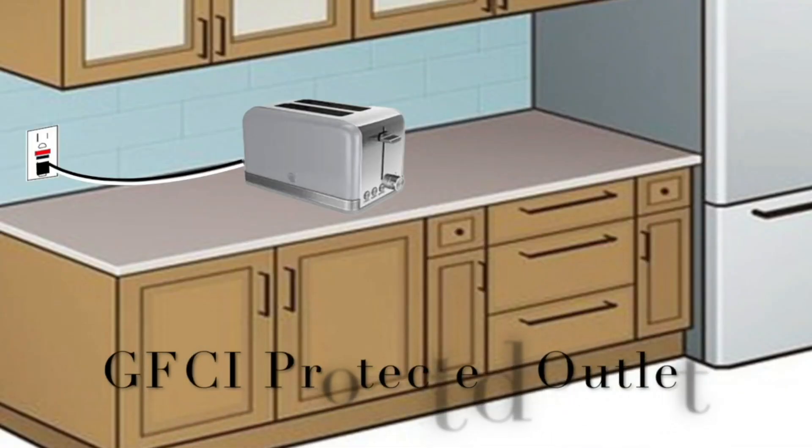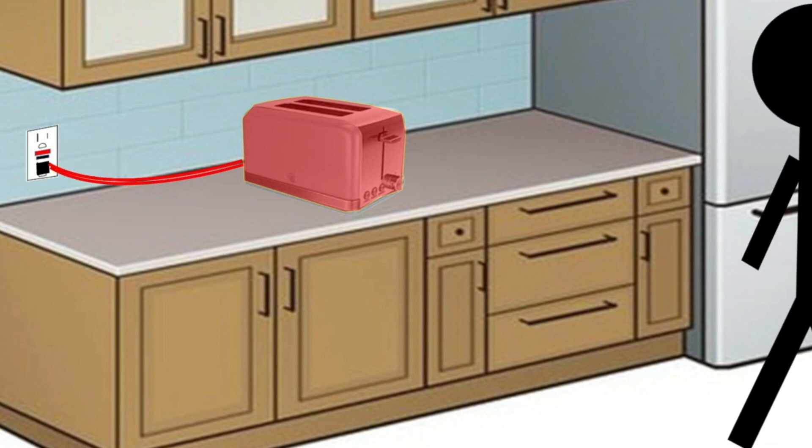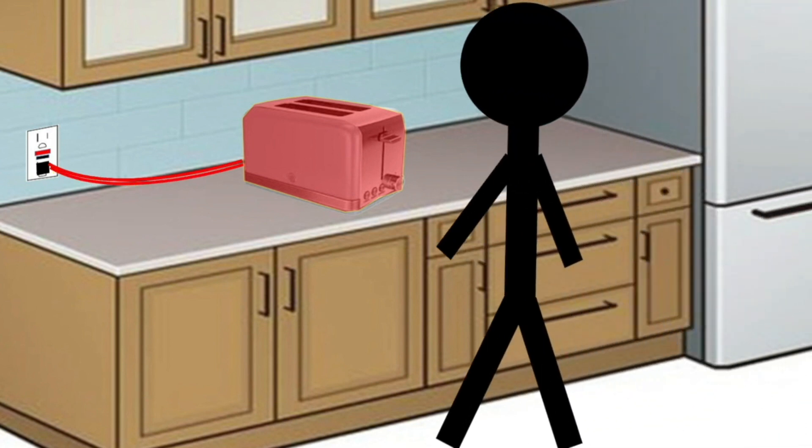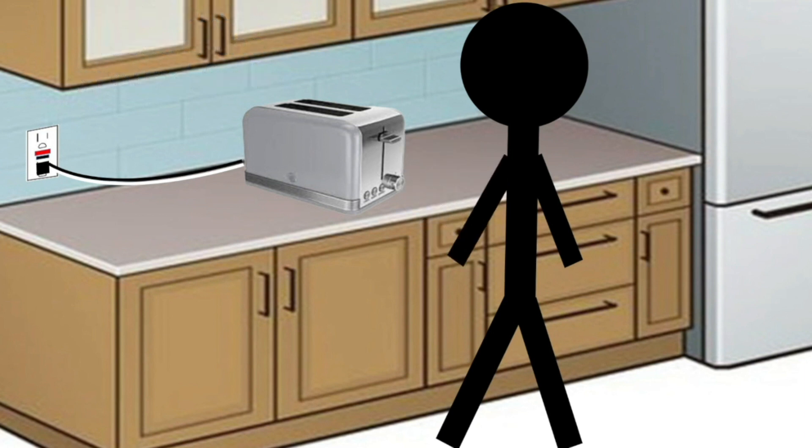In the second animation, we've got a toaster plugged into a GFCI protected outlet — same situation. A hot wire is touching the frame so the entire toaster is energized. When this person walks up and touches that toaster, the GFCI will detect a ground fault and immediately shut off power to that toaster, potentially saving that person's life. That's the importance of GFCI outlets.